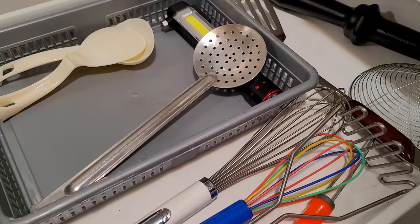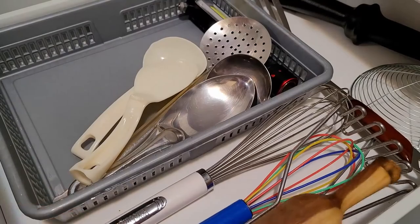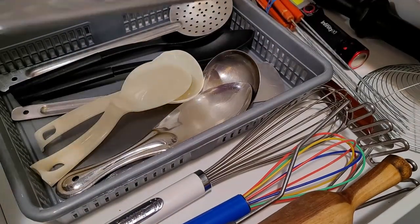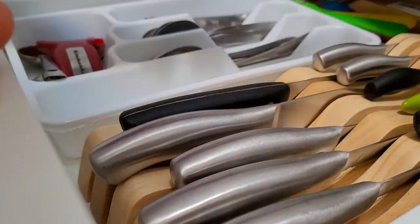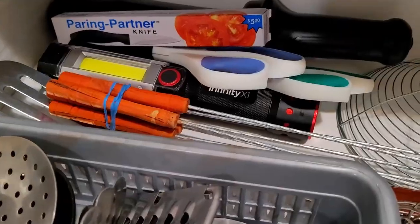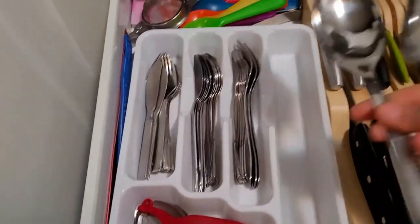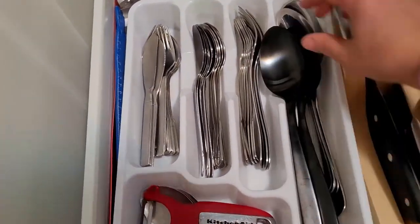I forgot to mention — the knife stand I bought from Walmart. Sharing all this organization just to give an idea of how you can organize with the most minimal things you have at home, keeping everything neat, clean and tidy in its place so you can easily locate any kitchen gadget whether it is small or big.